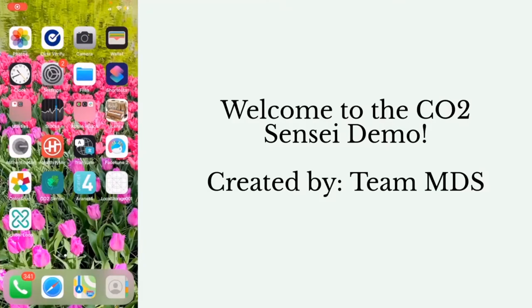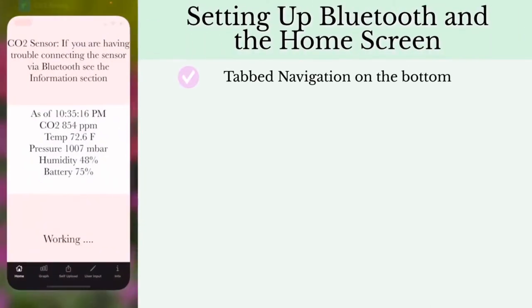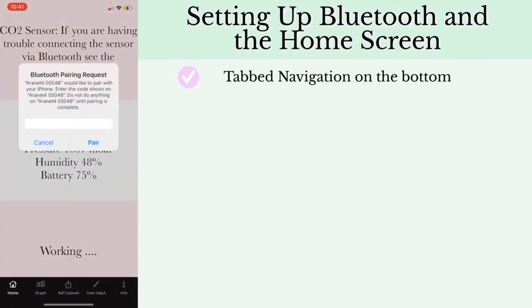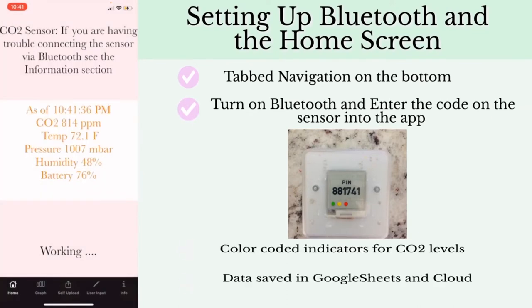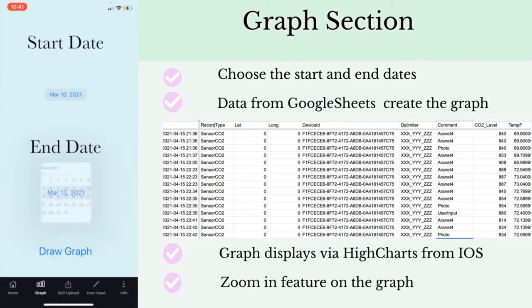Welcome to CO2 Sensi. First, open the app, then turn on Bluetooth. A code will appear on the sensor — enter the code into the app. The sensor and the iPhone are now connected. The home screen displays the current carbon dioxide level. The graph section allows the user to see the previous carbon dioxide levels between two different dates.